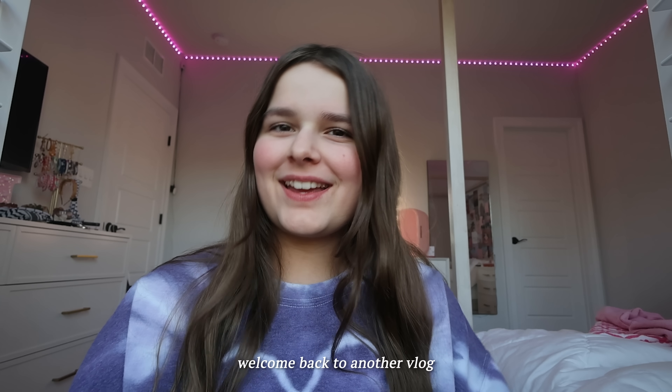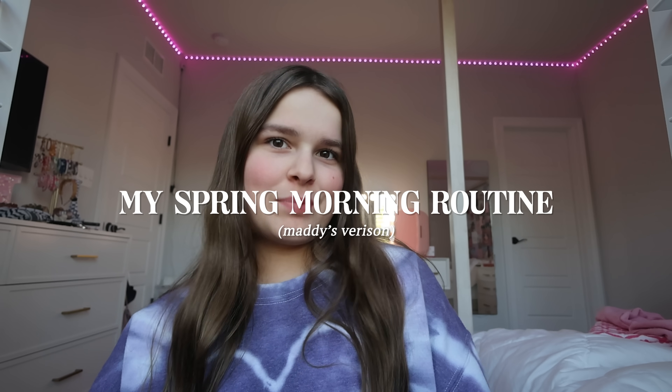Hey guys, welcome back to another vlog. Today I'm going to be showing you guys my spring night routine.